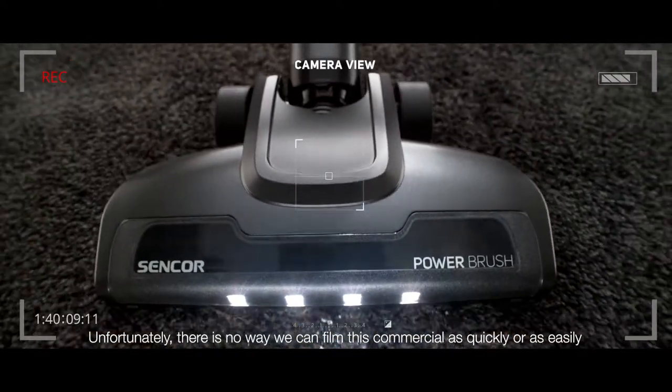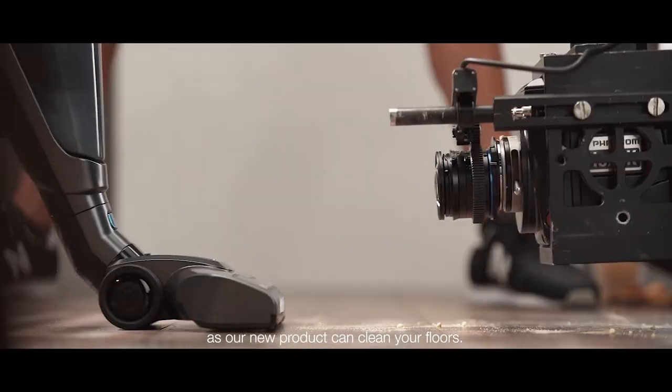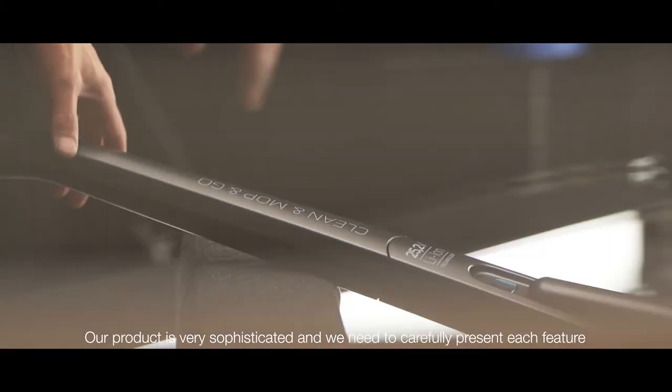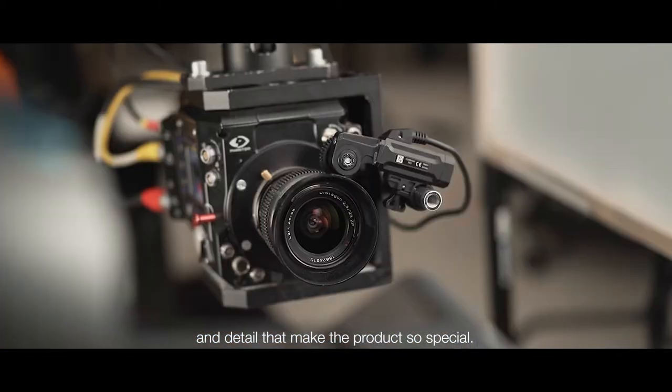Unfortunately there's no way we can film this commercial as quickly or as easily as our new product can clean your floors. Our product is very sophisticated and we need to carefully present each feature and detail that make the product so special.